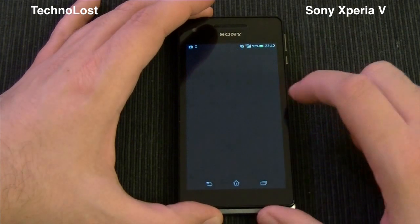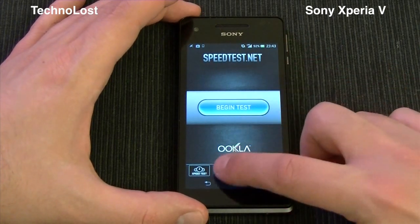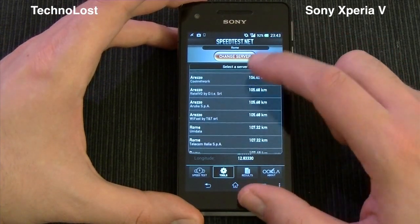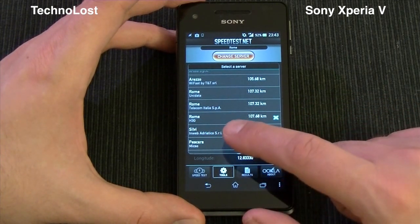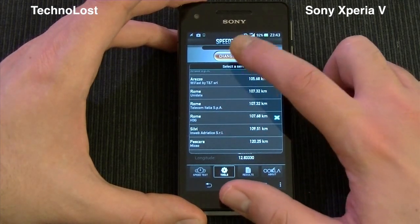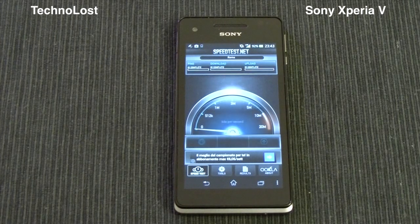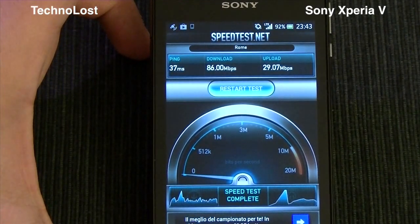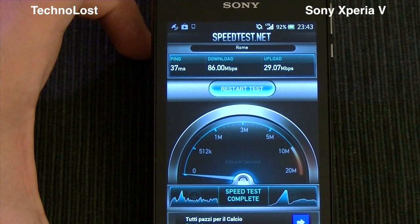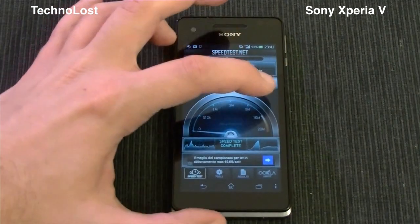Let's give a look at the last test, which is SpeedtestNet. This is a really interesting test because we have an LTE device here. I'm using the same provider as my SIM, which is H3G. The ping is quite fast at 37 milliseconds. We have 86 megabit per second in download speed and 29.07 megabit per second in upload speed. I'm dreaming of having such speed on my home connection.